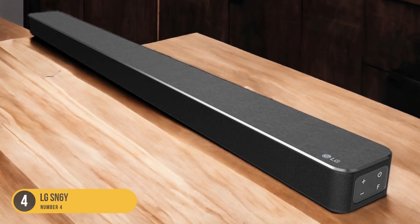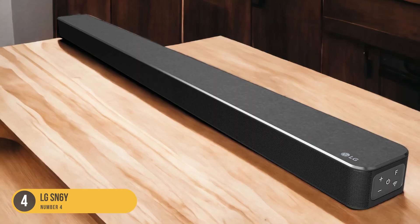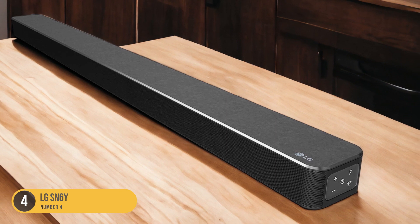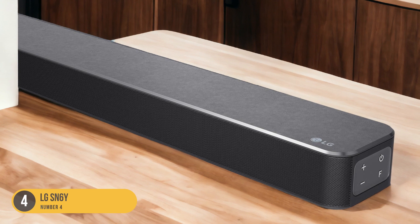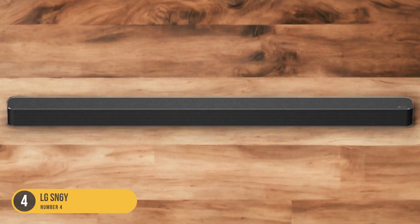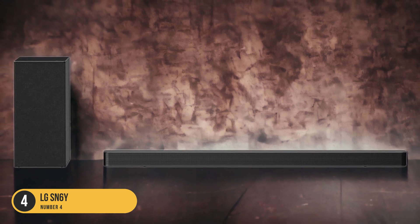One notable feature of the LG SN6Y is its expandability to a 5.1 system with the addition of LG SPK8S rear wireless speakers. This allows you to enhance the surround sound experience and create a more immersive audio environment in your home. However, it's important to note that the LG SN6Y lacks genuine surround sound effects.